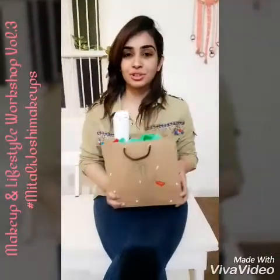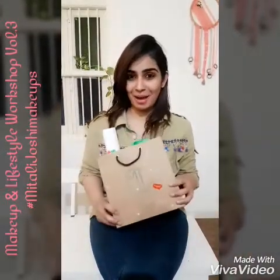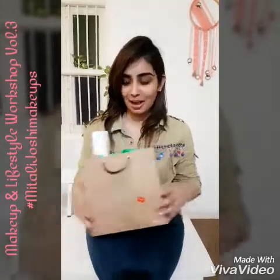I visited Nitali Joshi's workshop with my medical secretary and it was wonderful. The workshop was divided into three sections where we learnt about food, styling, and makeup. At the end we also got a goodie bag, and I'm here today to show you what was inside of it.